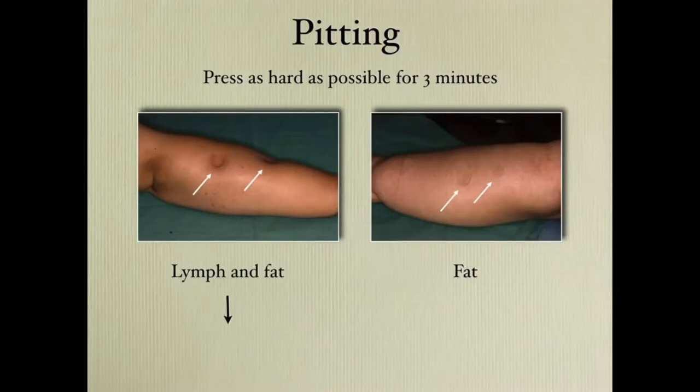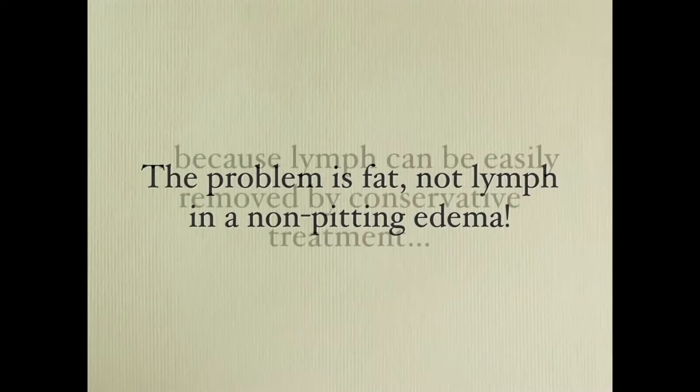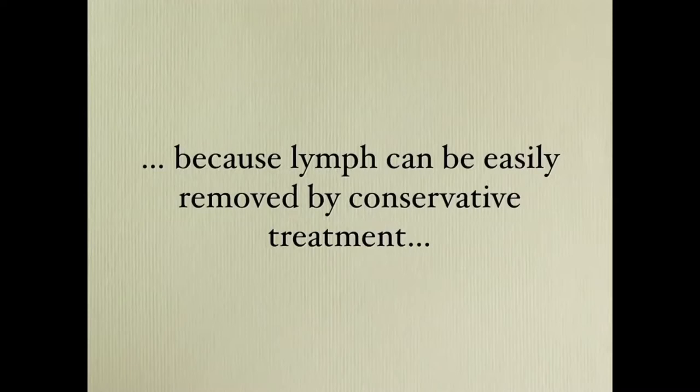So here you have a combination of lymph and fat, and here is just fat. In this case there is no indication for liposuction — continue with conservative treatment. In this case the patient could be a candidate for liposuction. In a non-pitting edema, the problem is the fat, not the lymph, because the lymph you can easily remove by conservative treatment. But the fat needs to be removed surgically.